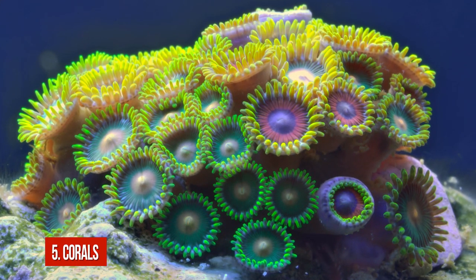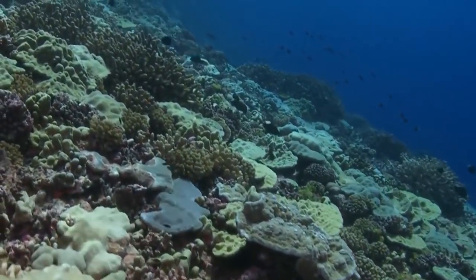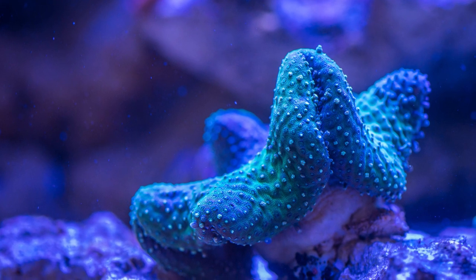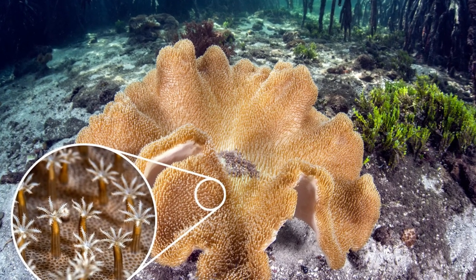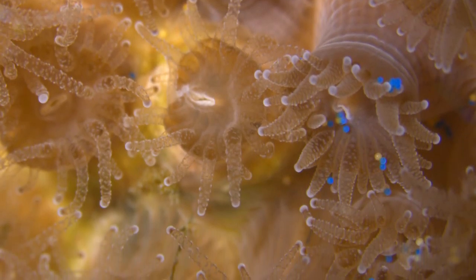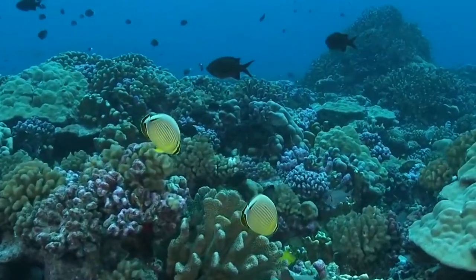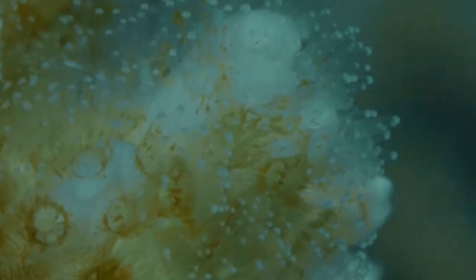Number 5: Corals. Coral reefs allow nobody to stay indifferent — the array of colors and fantastic forms boggles the imagination. But do you know that all these astonishing structures are built by tiny soft organisms called coral polyps? These little ones secrete layers of calcium carbonate beneath their bodies. The coral polyps build the reef having a symbiotic relationship with microscopic algae called zooxanthellae.